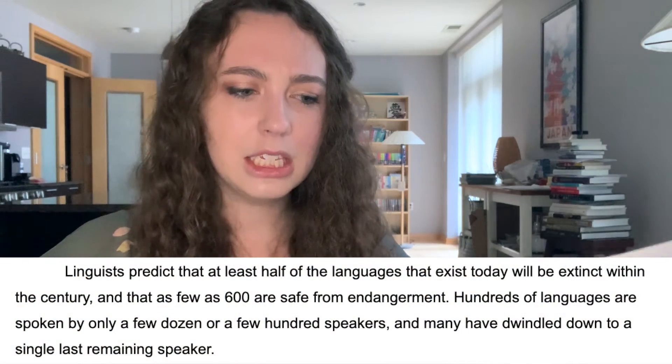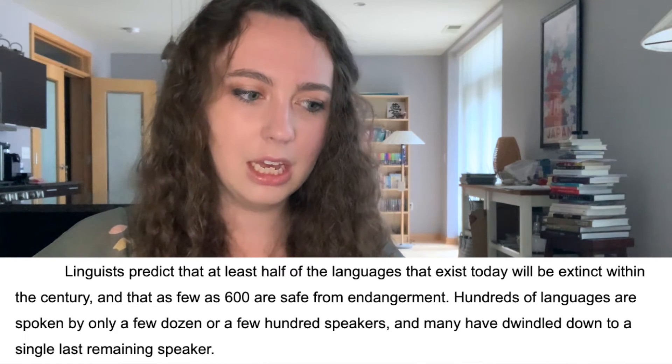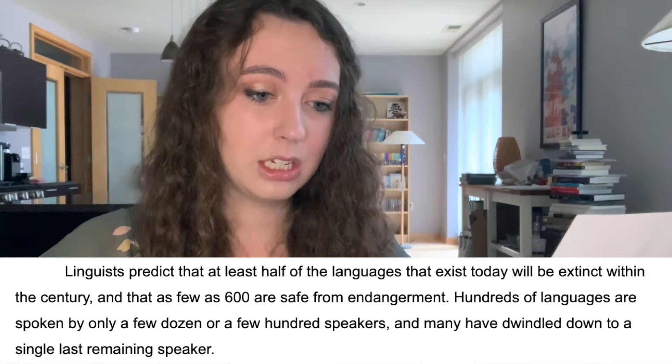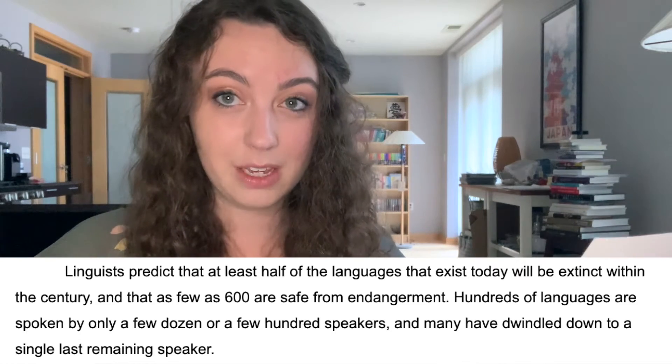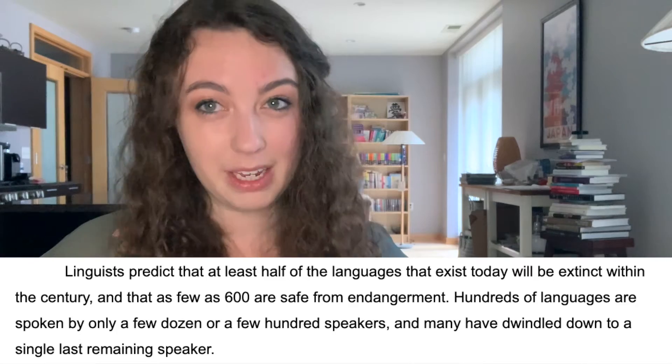Linguists predict that at least half of the languages that exist today will be extinct within the century, and that as few as 600 are safe from endangerment. Hundreds of languages are spoken by only a few dozen or a few hundred speakers, and may have dwindled down to a single last remaining speaker.